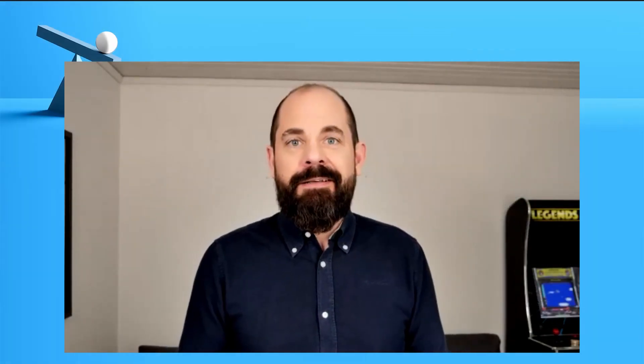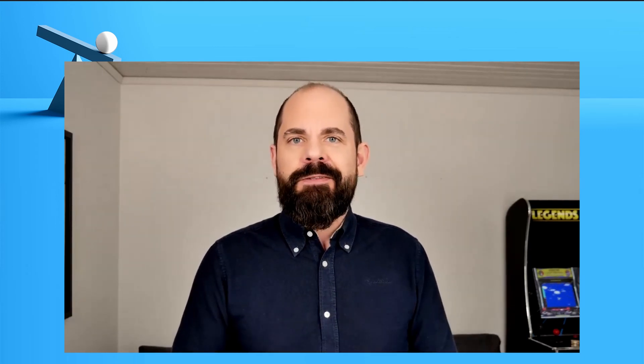Welcome to this launch webinar! A couple of months ago we launched a new product series of Capacity Flash, and we'll talk a bit more about that today. My name is Fredrik Nygren. I'm the Solutions Engineering Manager and Field CTO for NetApp in the Nordics and Baltics, and I'm very happy to have you with me today.